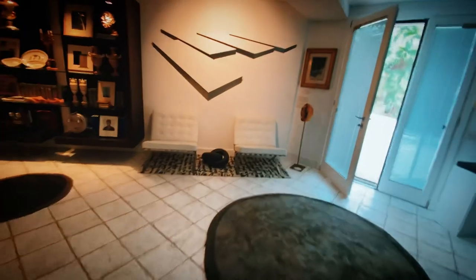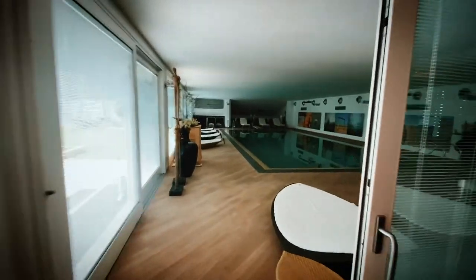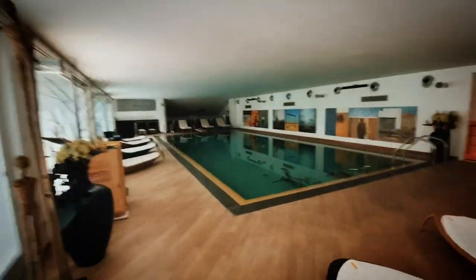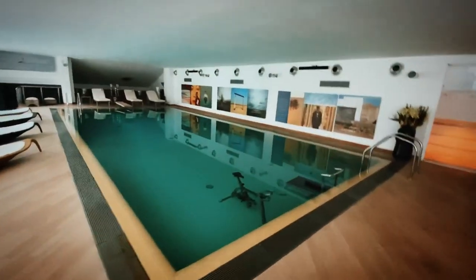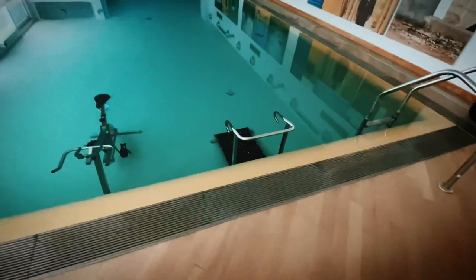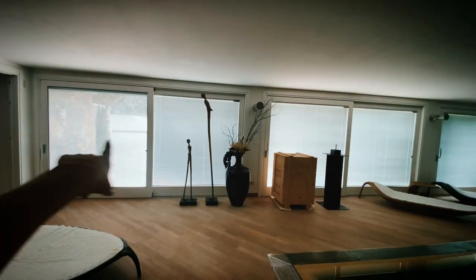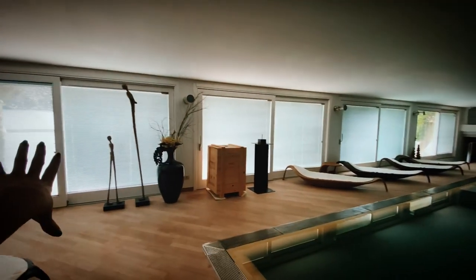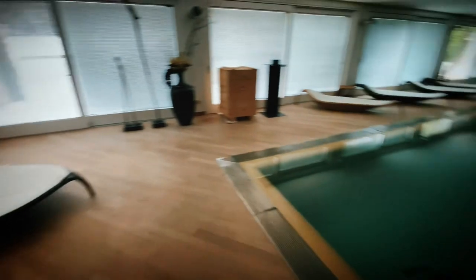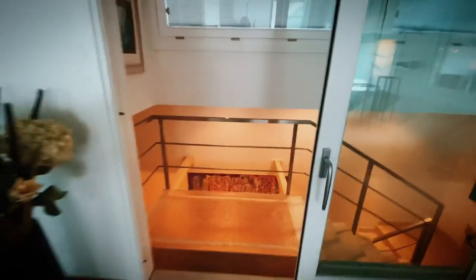Are you ready? Ta-da — a freaking indoor pool! Yes, you deserve this — everybody should have a pool. They have a bike and a little treadmill, and you could totally swim laps in here. All of these windows open up — can you imagine the pool party? You could literally have a massive house party here.